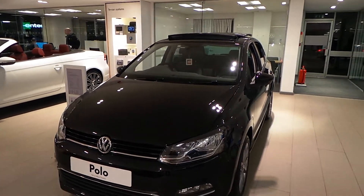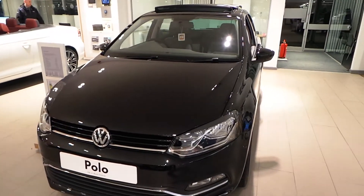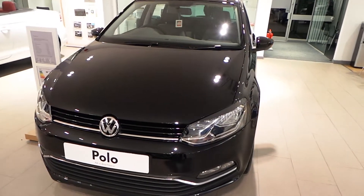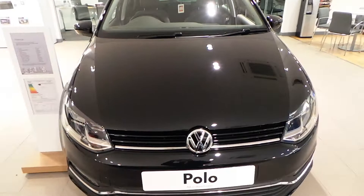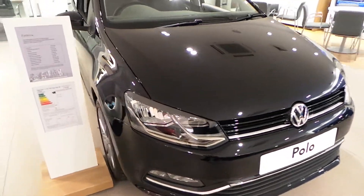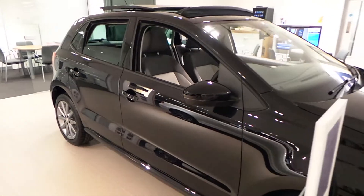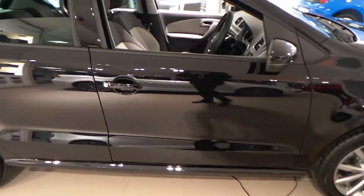Hi, thank you for watching this video of our Polo 1.4 TDI SE Design that we have on sale here at Wrexham Volkswagen. Finished in the deep black metallic paint, the car comes with the optional panoramic sunroof and also has the satellite navigation.